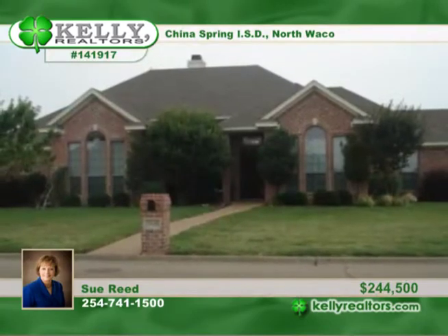Relax in the second living or media area. The isolated guest suite with full bath offers lots of possibilities. Entertain in a large, oversized yard and covered patio. See this one soon with Sue.